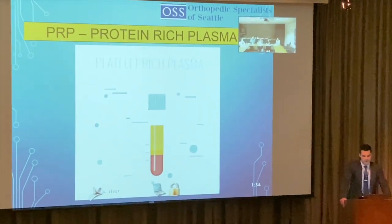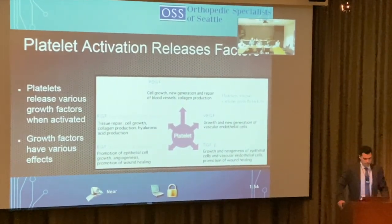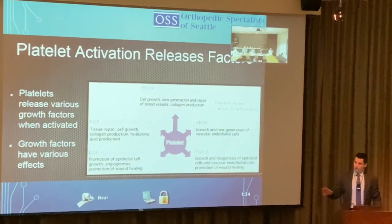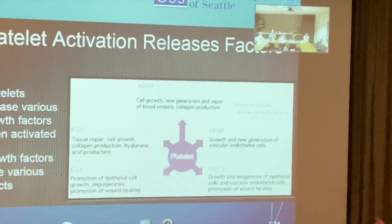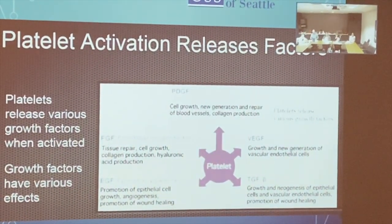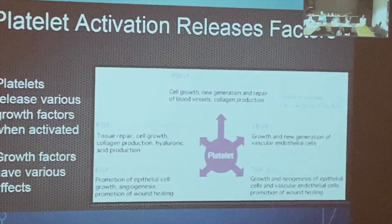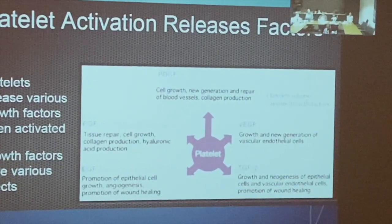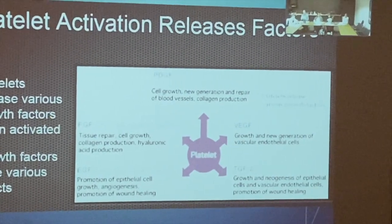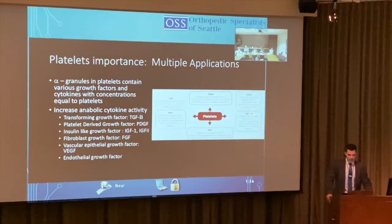Now for the fun stuff: PRP. Platelet activation releases growth factors that target specific areas of the body. These include PDGF for cell growth and blood vessel repair, VEGF for new endothelial cell generation, TGF-beta, PGF, and fibroblastic growth factors for tissue repair and cell growth. PRP actually stimulates hyaluronic acid production as well.